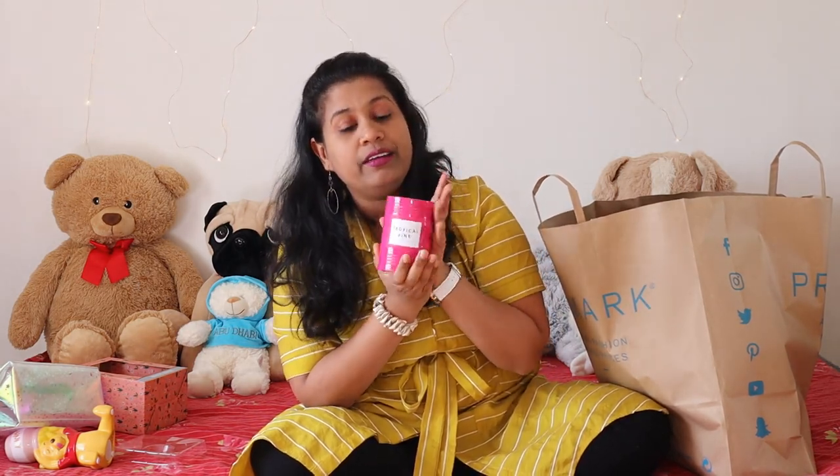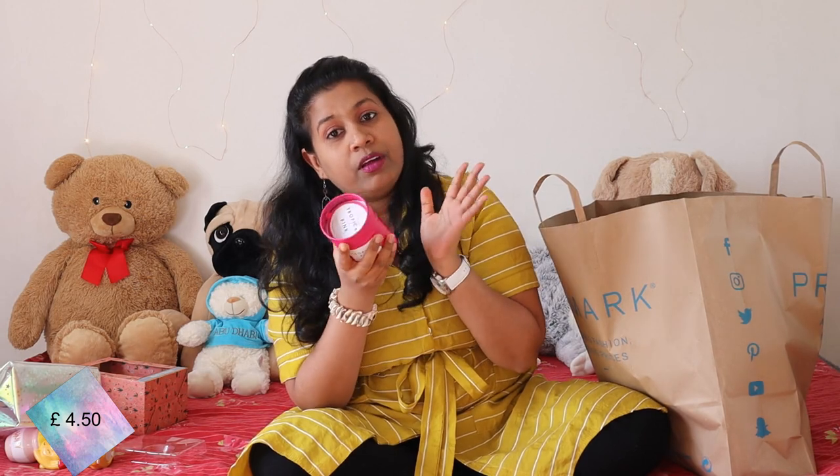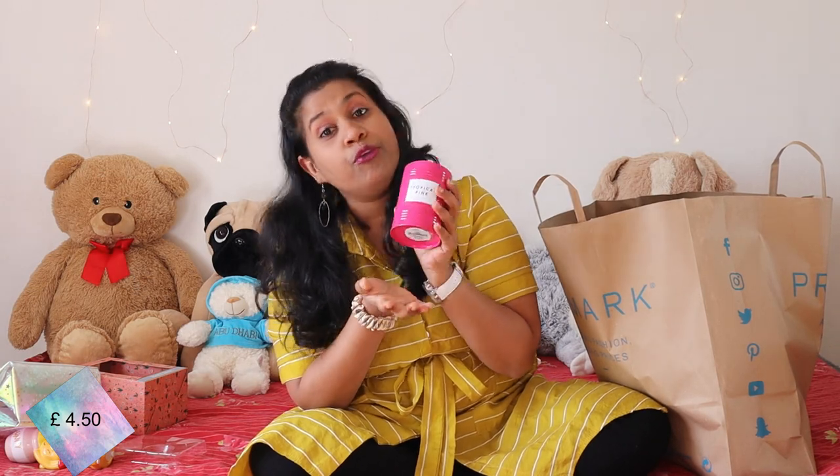The next thing I picked up is a candle. If you know Primark, you'll know they are very popular for candles — they smell amazing. This one is called Tropical Pink. It has a nice fruity sweet fragrance. The outer layer is a tin, so once the candle is over you can use it to store stationary or anything. It's costing me £4.50, which is worth it for the amazing smell.